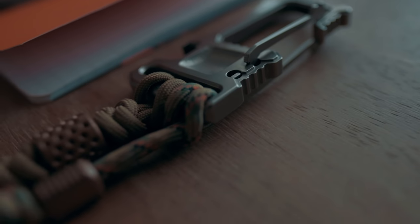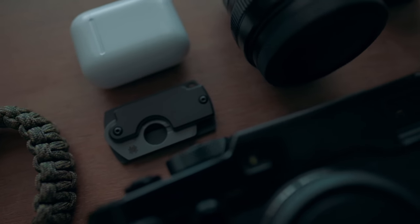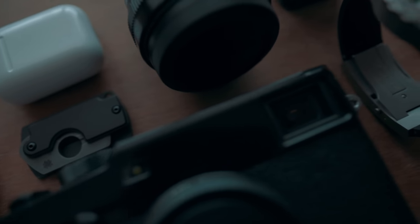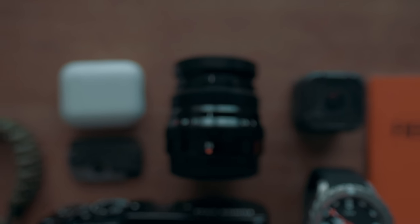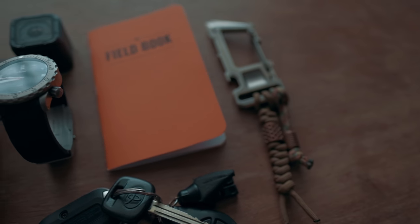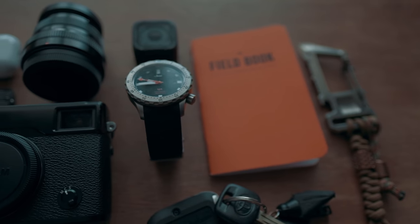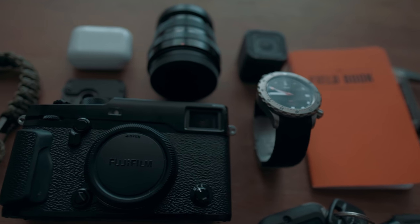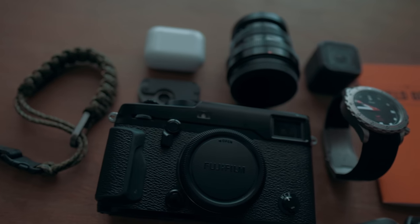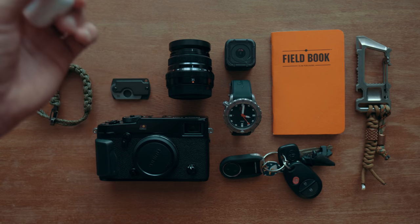Today I want to show you my minimal everyday carry for photography. These videos and photo shoots are complicated to operate — you've got a lot of equipment and so many different variables. The longer I do this, the more I strive to have a setup I can take with me on an off day, no bags, keep everything on me, but still get the job done if inspiration strikes. This is that setup.